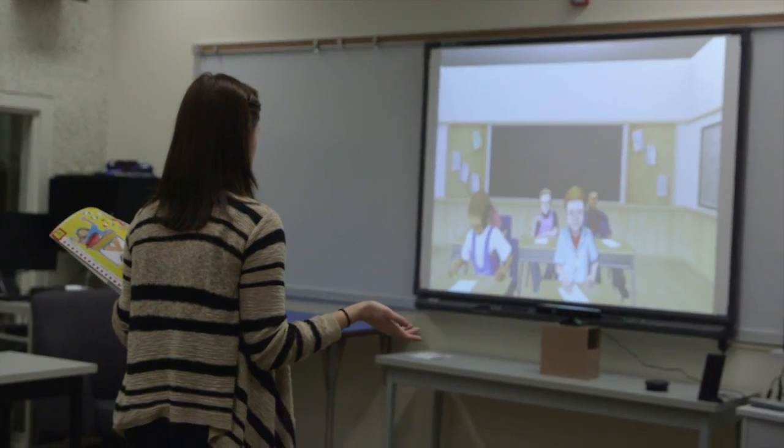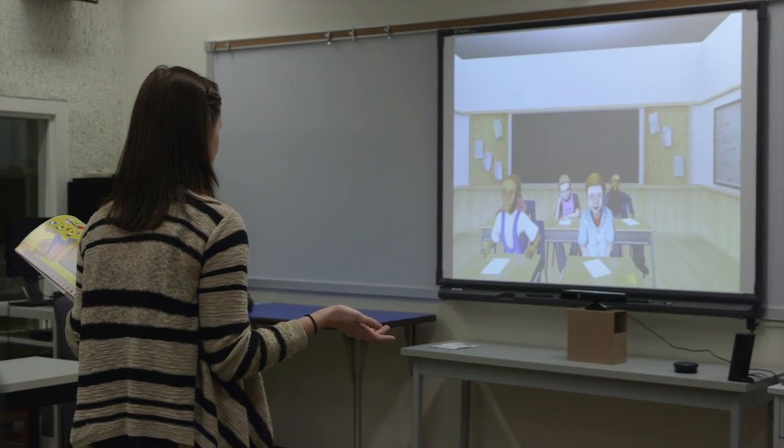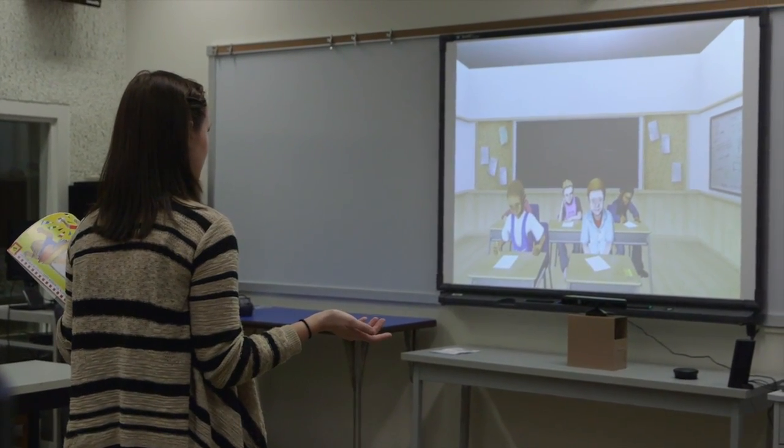The technology is called TeachLive and employs the idea of virtual simulation. It allows pre-service teachers and in-service teachers to try new teaching strategies and new approaches to teaching in a way that's less threatening, and they can receive immediate feedback.